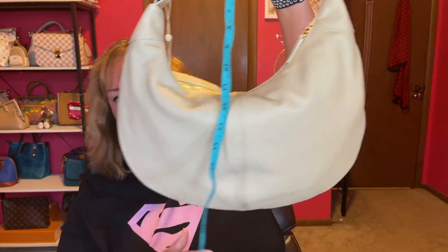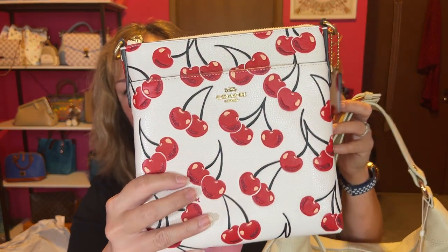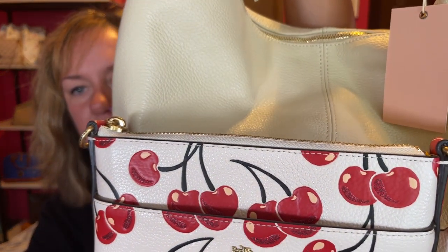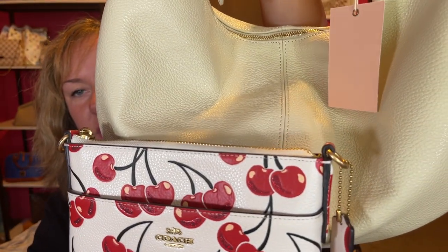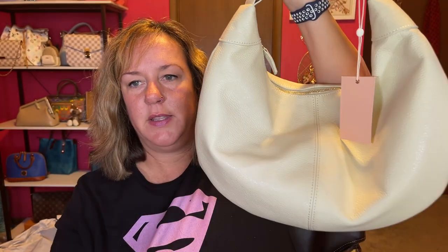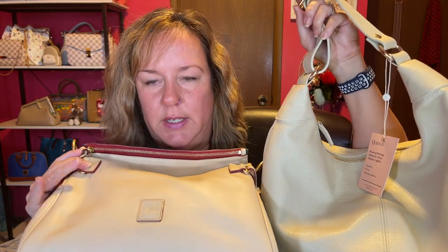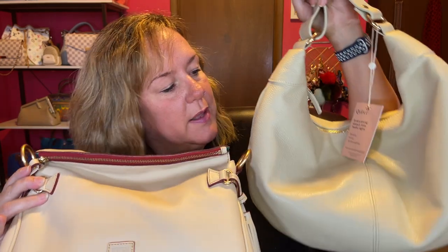On the longest shoulder drop it's nine inches, which is really nice, and it'll become a little slouchy. For color reference, I pulled out my Coach cherries in chalk to compare — the chalk is a whole lot more white than this stone color. I also brought out my Dooney and Bourke in bone to compare: Dooney's is a little more cream, and stone is a little more grayish.